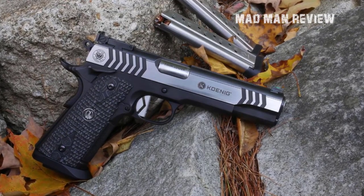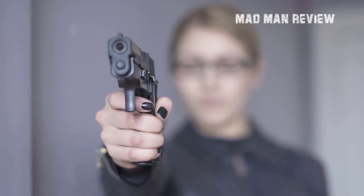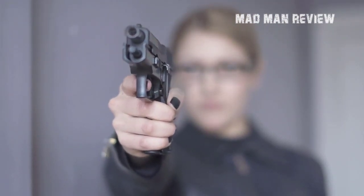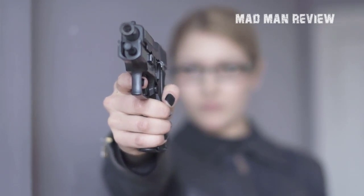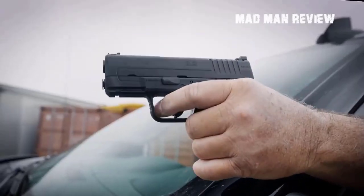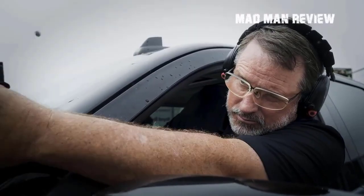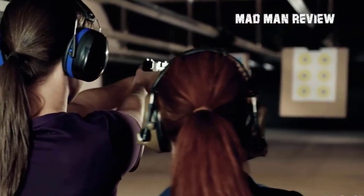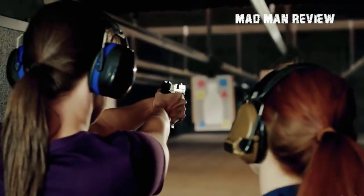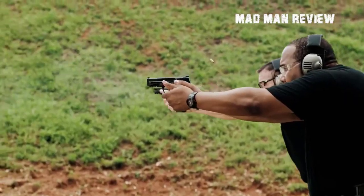Even the 1911 could not completely escape the temptation to go 9mm. We all know that originally the 1911 was meant to shoot the .45 ACP. This is a great round that handles well out of the old gun and comes with a lot of power. Somebody does not want to shoot a target twice to neutralize it — such and similar are the reasons to carry a .45, or just the fact that they do not make a .46.